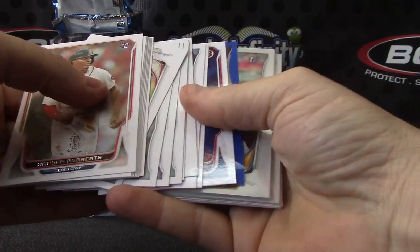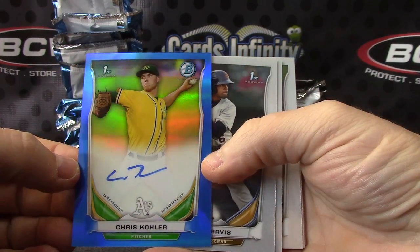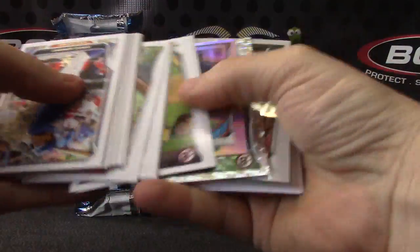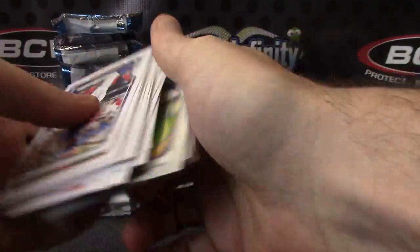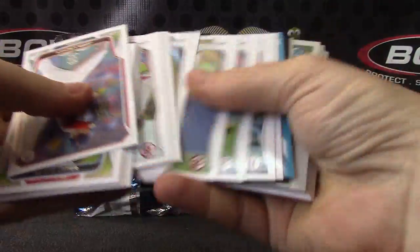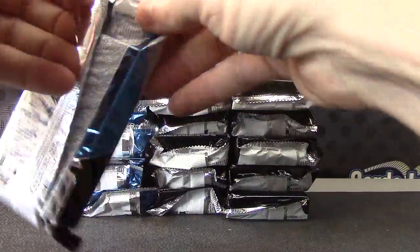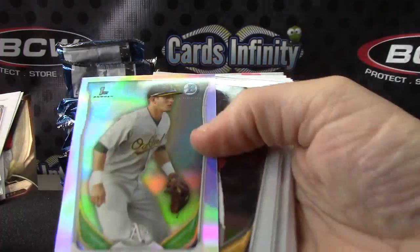Starting off with a blue autograph of Chris Kohler — that one's numbered 42 of 150, Jackie Robinson's number. Also Michael Choice and Melvin Mercedes, then Yolmer Garcia on paper blue, Nick Castellanos, and some base cards. Archie Bradley and Daniel Robertson as well.